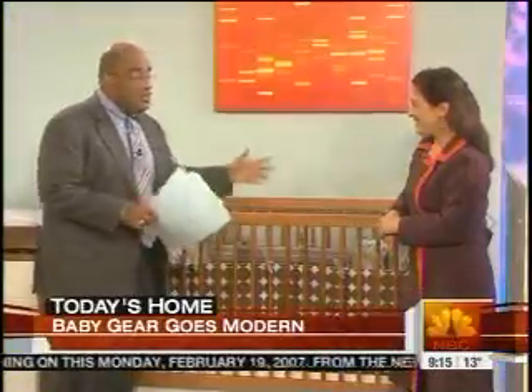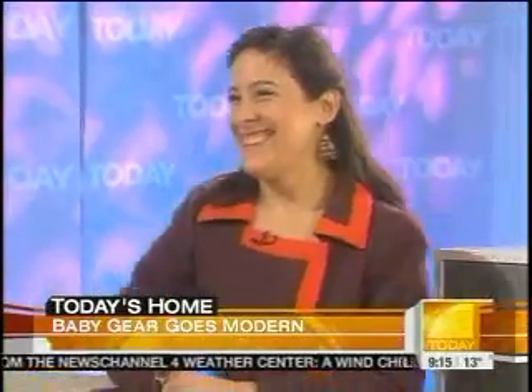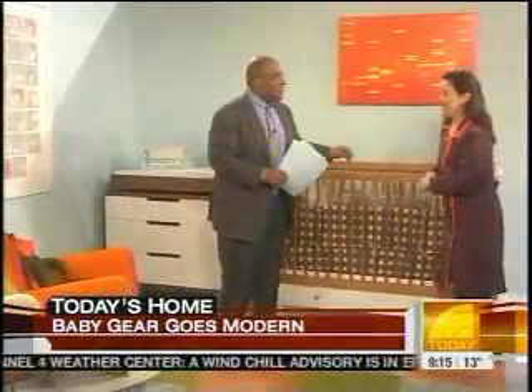Good morning, Elizabeth. First, may I say, very impressive — the stripe on the dress matching some of the stuff here. That's very impressive. I'm a style person.